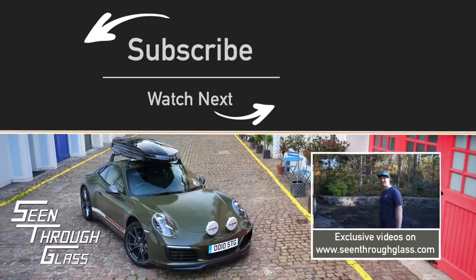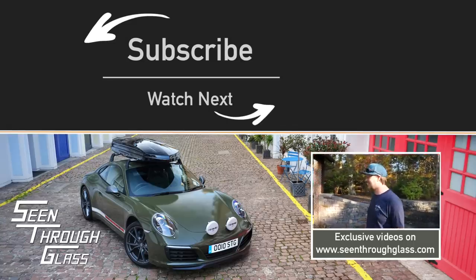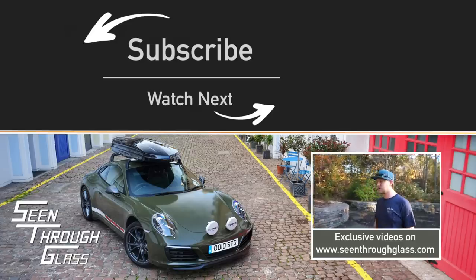Give it a thumbs up if you enjoyed the video and make sure you subscribe for plenty more videos to come. If there's any car to start with, surely it's this — this almost made you insta-famous. I feel like it's one of the most well-known Veyrons in existence, even in hypercars, in terms of Instagram or social media at least. That's true — it was our first hypercar.